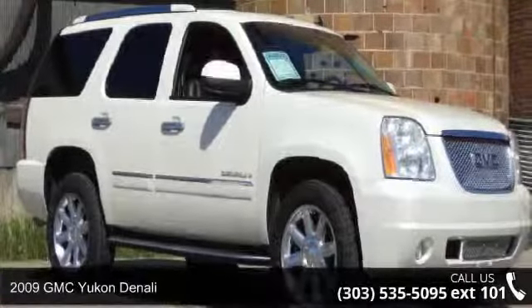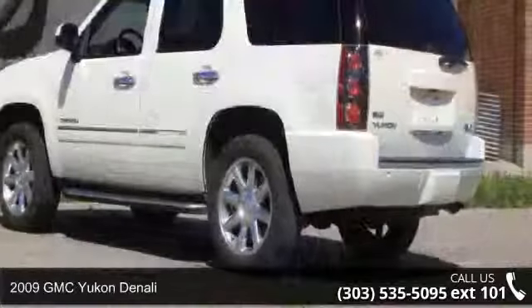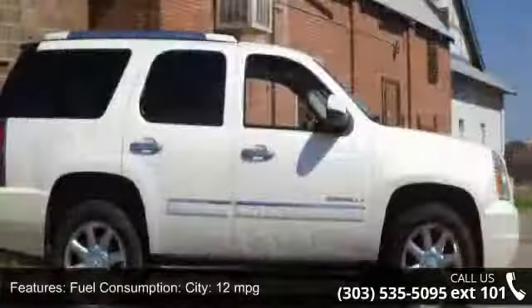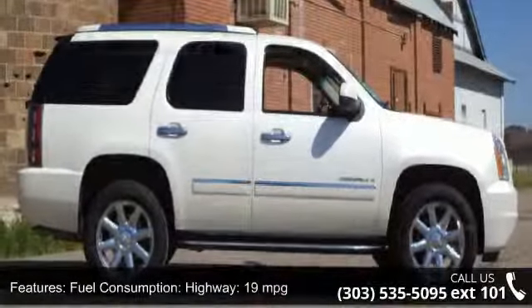Step into the 2009 GMC Yukon Denali. If you are looking for a first-rate auto, this one could be yours today. Enjoy these notable features: third row hip room, 49.1 inches, and trailer hitch.